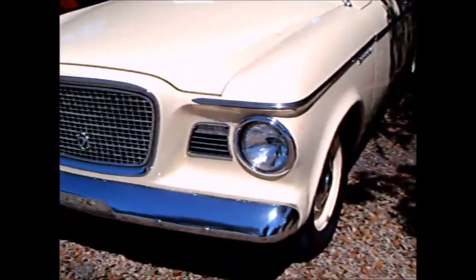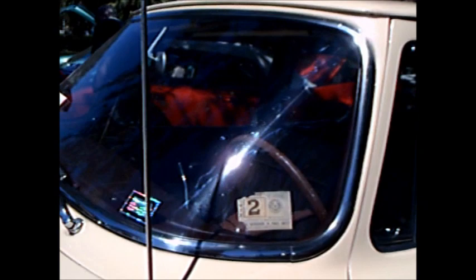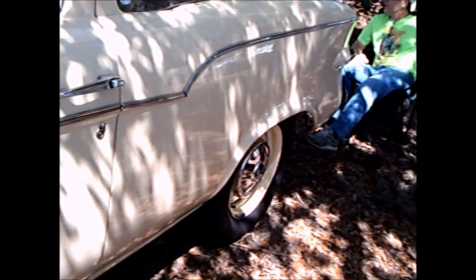This is a 1959 Studebaker Lark two-door sedan. This is an interesting year - Studebaker beat the rest of the compacts to market. The Falcon, the Valiant, and the Corvair were going to come out in 1960, but Studebaker beat them to the punch in 1959. And you had your choice of a 6 or a V8.